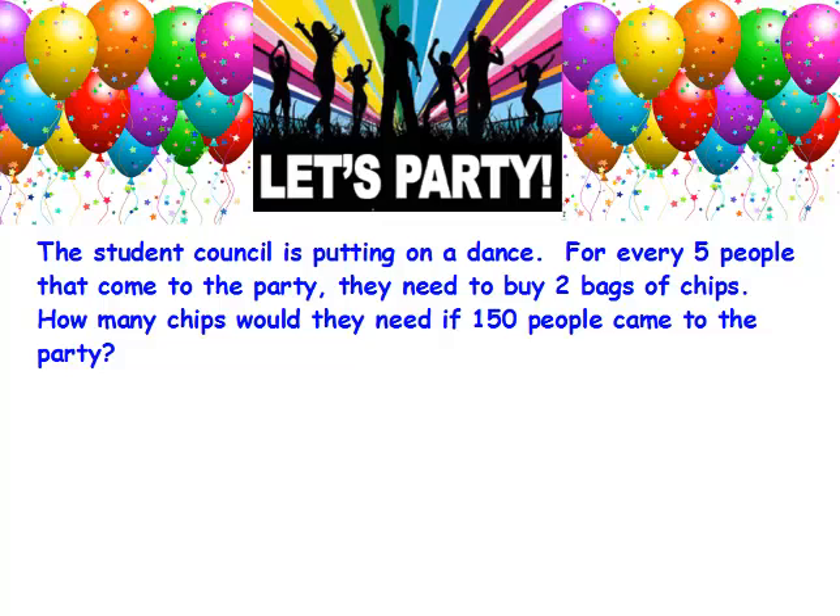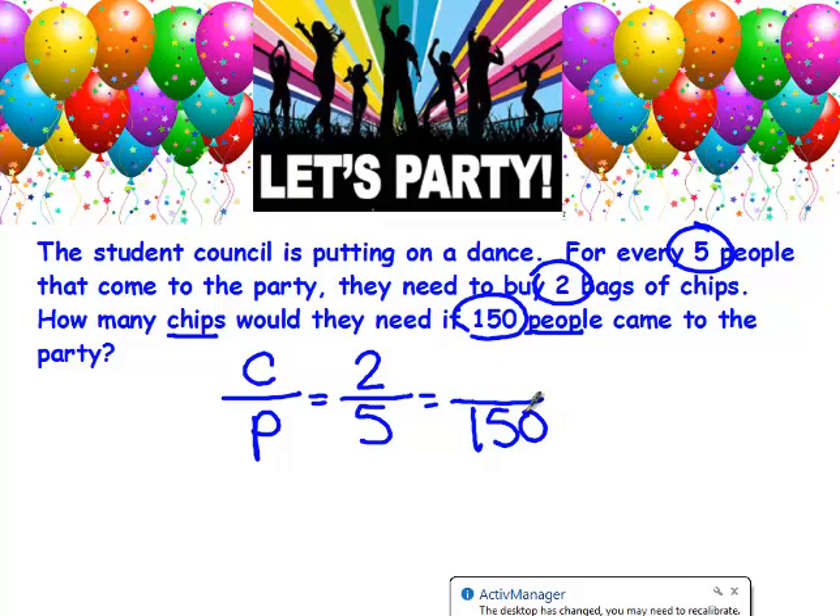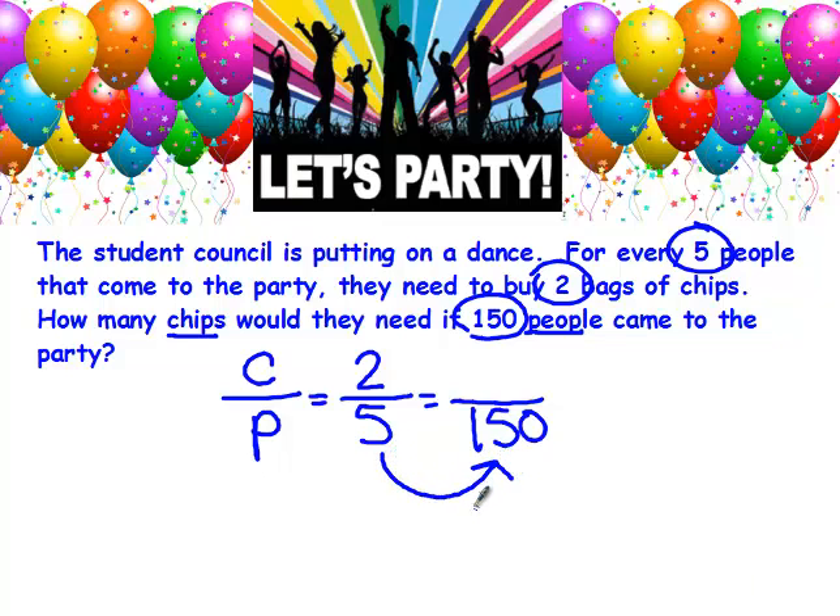I look at the question: how many chips would they need if 150 people came to the party? So I'm comparing chips to people. I look into the problem to find my initial ratio — for every 5 people, they need 2 bags of chips. The 5 goes on the bottom people row and the 2 goes on the top chips row. The 150 goes on the bottom row because it's talking about people, and I need to figure out the top. I'm going from what I know to what I don't — it's getting bigger so I need to multiply.